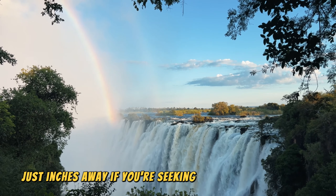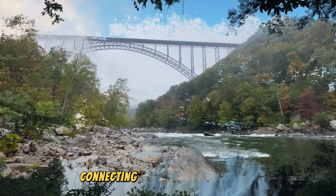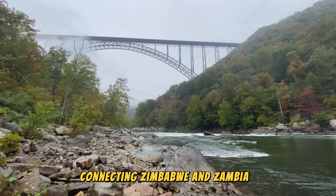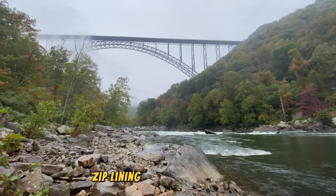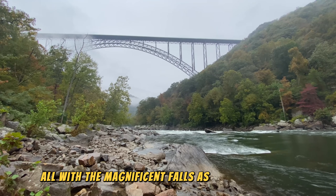If you're seeking even more adrenaline, the Victoria Falls Bridge is your playground. Connecting Zimbabwe and Zambia, the bridge is a hotspot for bungee jumping, ziplining, and gorge swings — all with the magnificent falls as your backdrop.